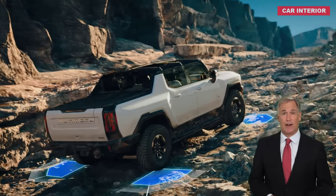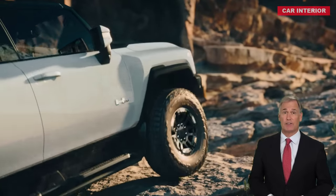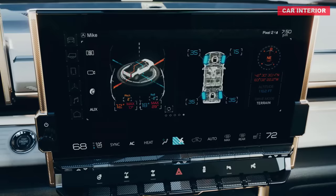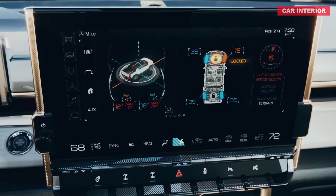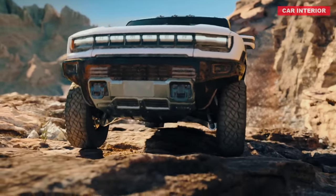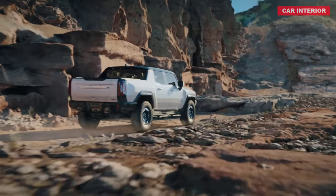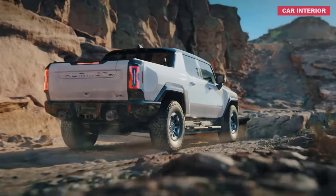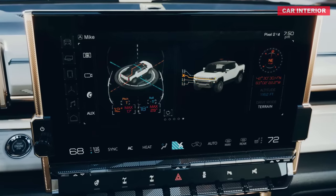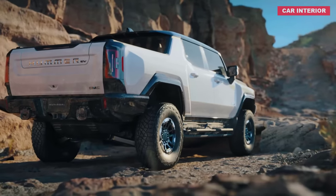When Crab Walk is selected, the large central infotainment screen shows a graphic of the truck, highlighting exactly how much the wheels are turning, and the gauge cluster gives additional info like precise steering angle. Working in conjunction with the Hummer's Extract Mode, which raises the suspension to its max height, and other off-road tech features like underbody cameras and locking diffs, the Hummer's Crab Walk should help it reach places that almost no other stock vehicle could.